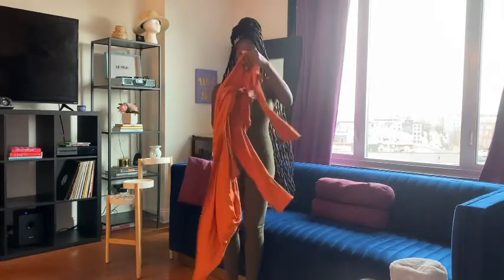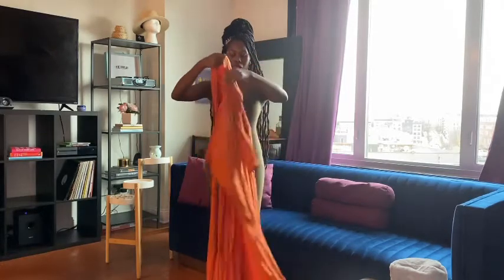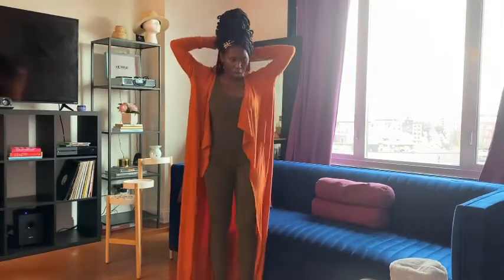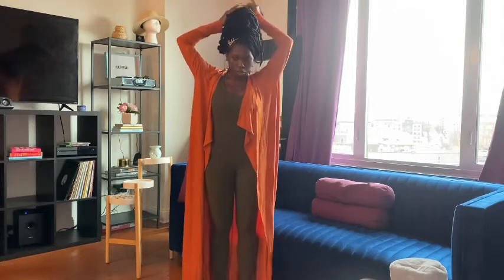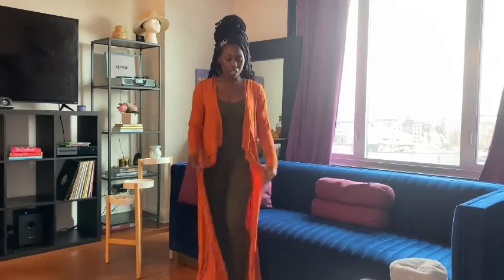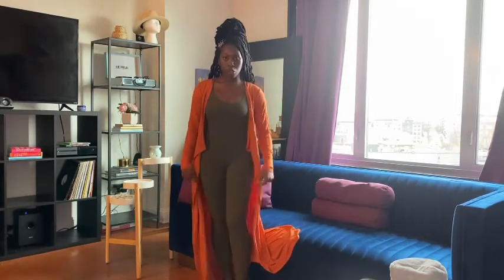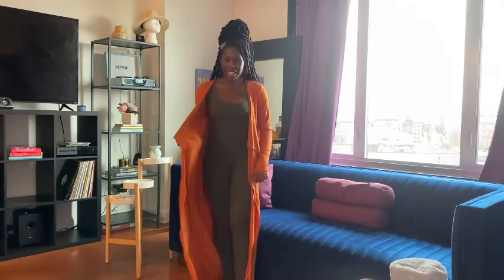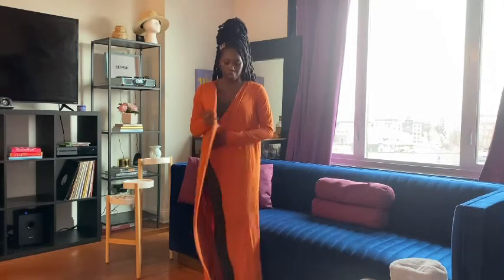So the next piece I got is this gorgeous maxi cardigan, size small in this rust orange color. This also came in two other colors — I cannot remember what they were, but I will put the links down in the description if you guys want to purchase. I love this. It's really long and I'm 5'2", so it drags a little. I might get it hemmed. It's really, really warm. I love that it just swoops around you — you can put a belt on and now it's a wrap dress.